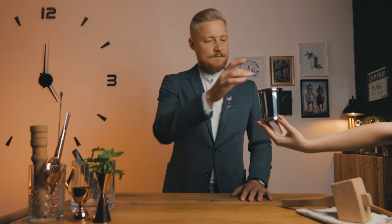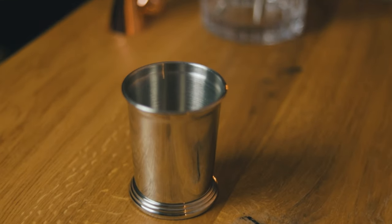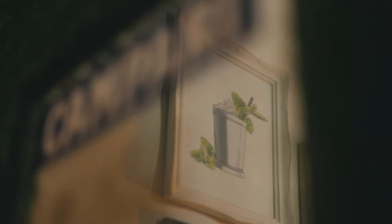The mint julep is the classic of the American South and it's the official cocktail of the Kentucky Derby. Just like a Moscow Mule, this cocktail also has a specific cup it's served in — a julep cup. Make sure to only touch the top or bottom rims of the cup so the frost from the ice will form evenly on the outside. And don't worry if you don't have one — just use a metal cup or a double rocks glass.